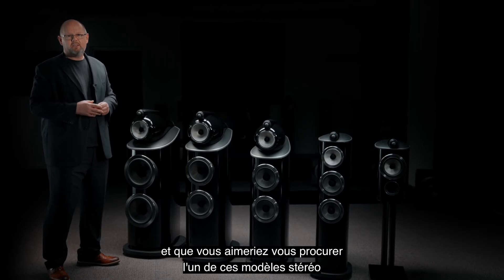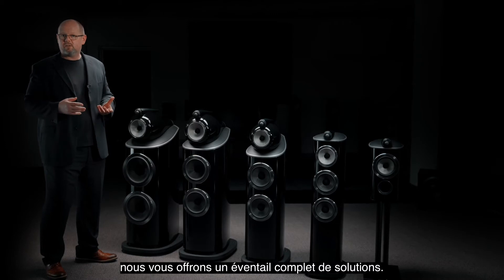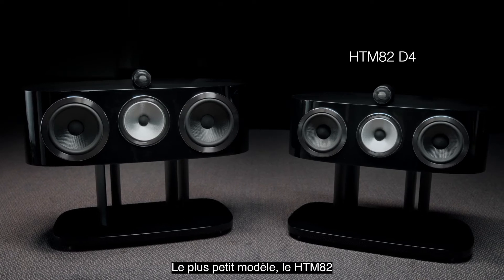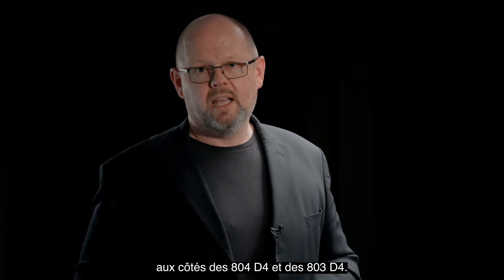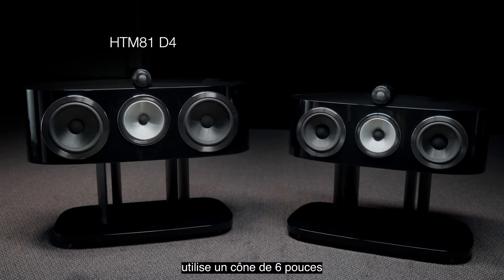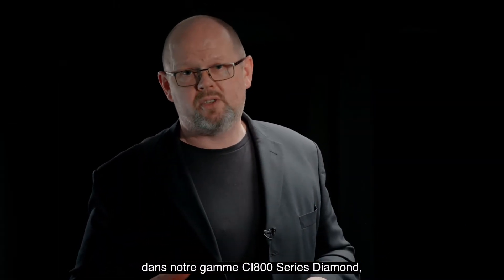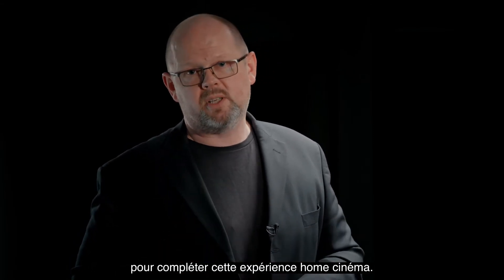If you're a fan of films and you'd like to partner any of these stereo models with additional loudspeakers to build out a home theatre, we offer a range of solutions. First, we have two dedicated 800 Series Diamond centre channels. The smaller model, the HTM82, uses a five-inch cone and can be partnered alongside the 804 D4 and 803 D4. The larger model, the HTM81, uses a six-inch cone and can be partnered alongside the 802 D4 and 801 D4. We also offer matching in-wall and in-ceiling loudspeakers from our CI800 Series Diamond range, plus our DB series of subwoofers to complete that home theatre experience.